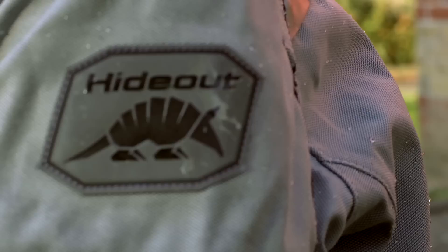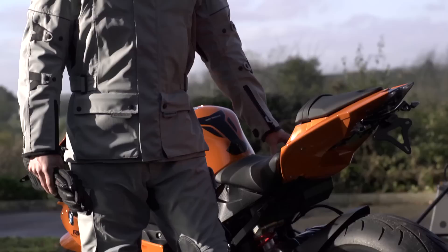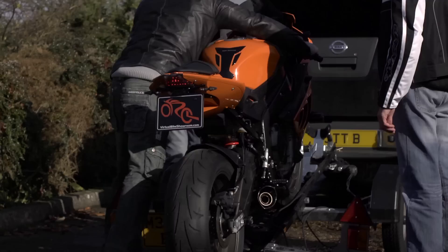Hi, my name's Kate from Hideout Leather. Today we're showcasing our new Hi-Pro product. This textile garment is now as protective as all of our leather range, but obviously with the added bonus of being 100% waterproof as well.